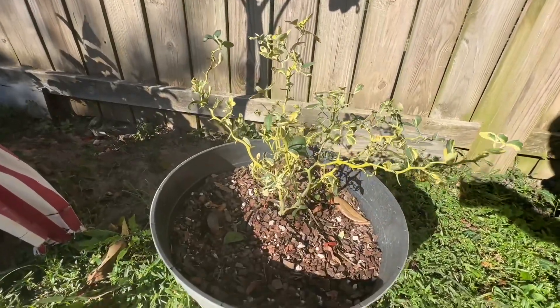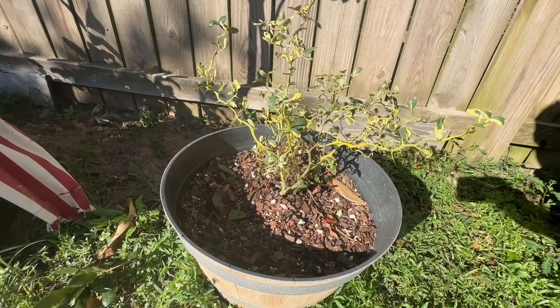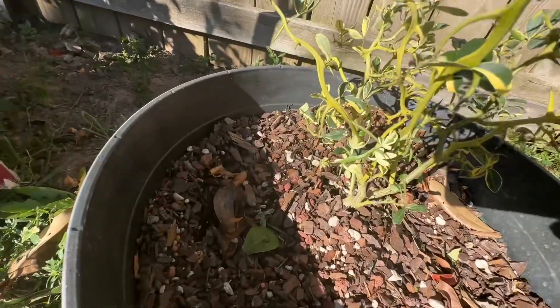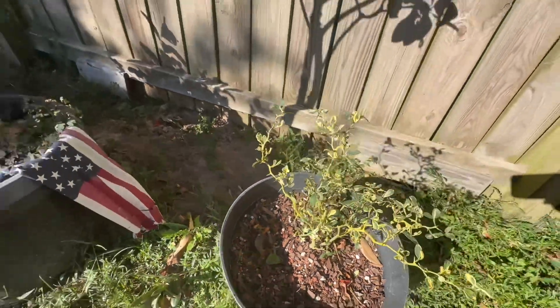Here's my variegated Flying Dragon. This was such a baby when I got it — it doesn't grow fast, but it's doing awesome, even getting more new growth down there. I love it.